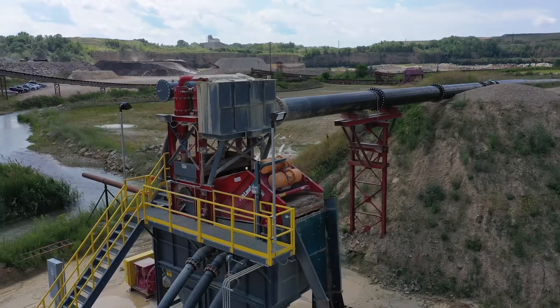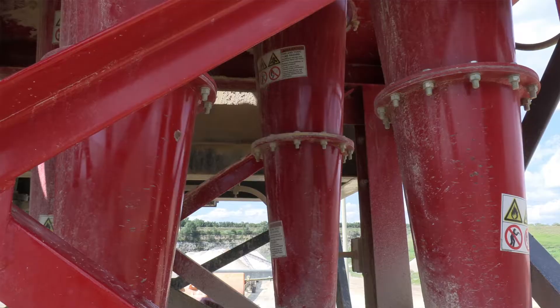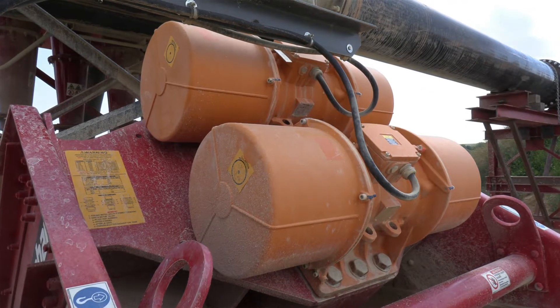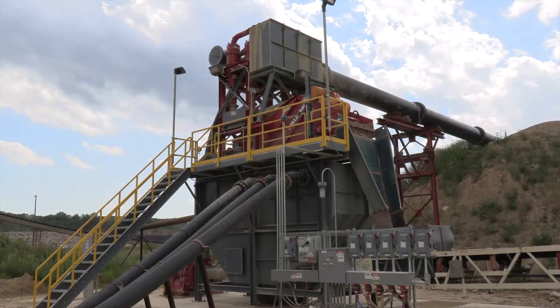The McClanahan UFR has definitely simplified our waste handling and management. The UFR was able to capture the material so that our pond did not fill up as frequently as it did in the past, so we don't have to spend time and money to capture that material back out of it. Very minimal pond cleaning now, so it's a big money saver for us also.